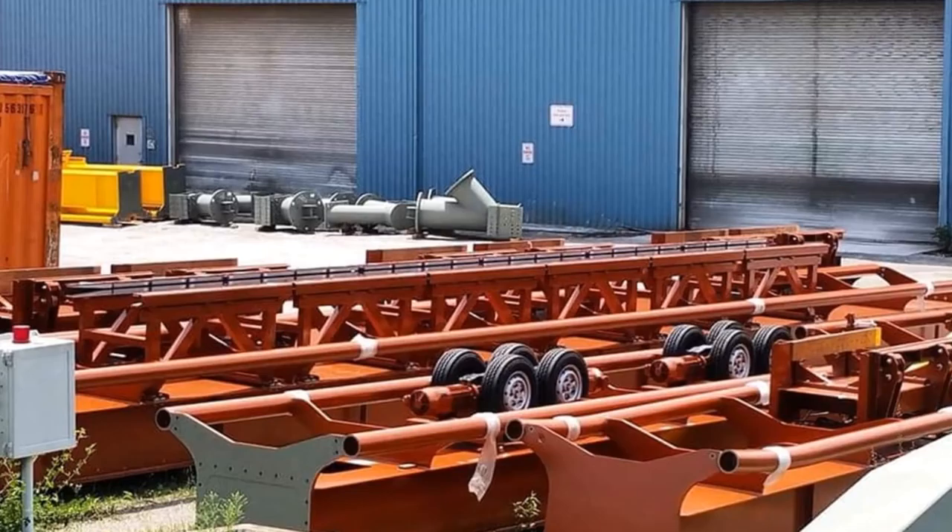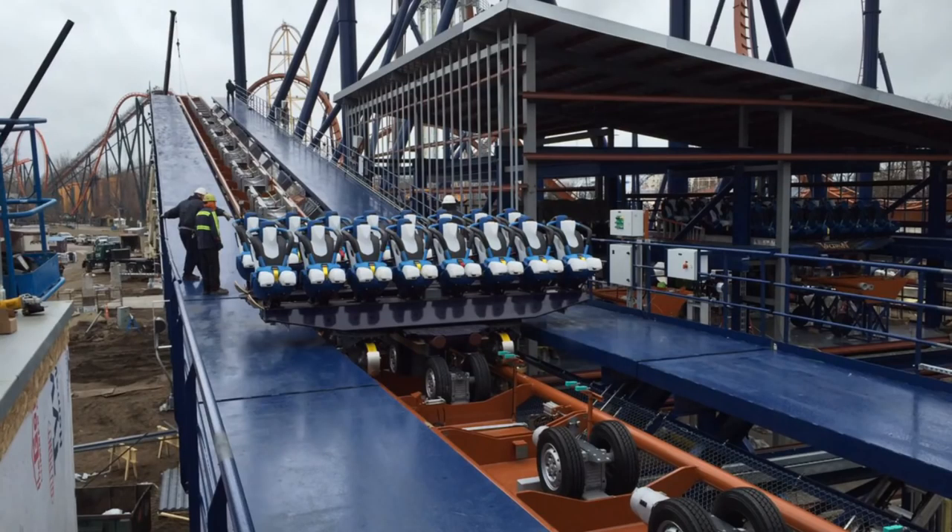If we look at a few things, the track pieces here are definitely the brake run and station track pieces. You have your brake run pieces, then your drive tires, and then the station piece at the end. With those done being painted and sitting out, we can assume they are going to be on their way to Canada's Wonderland shortly.